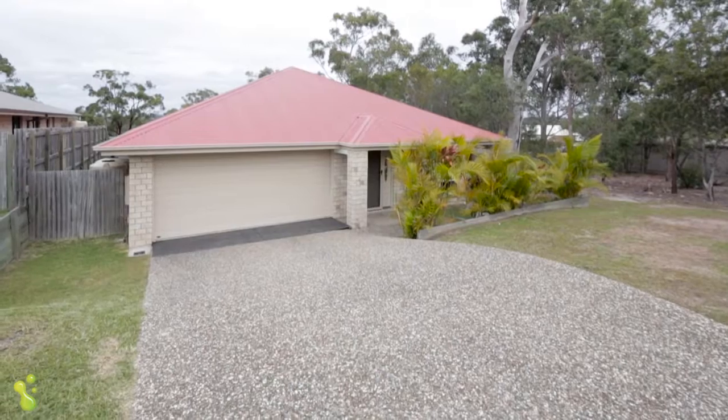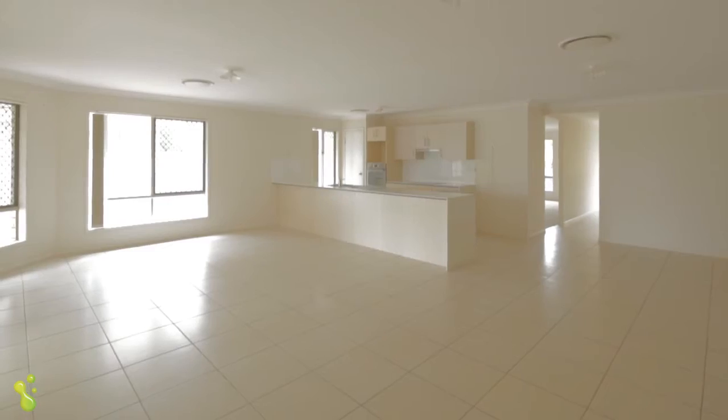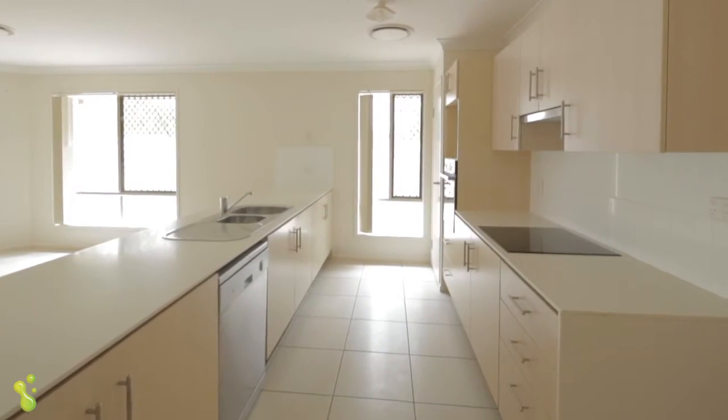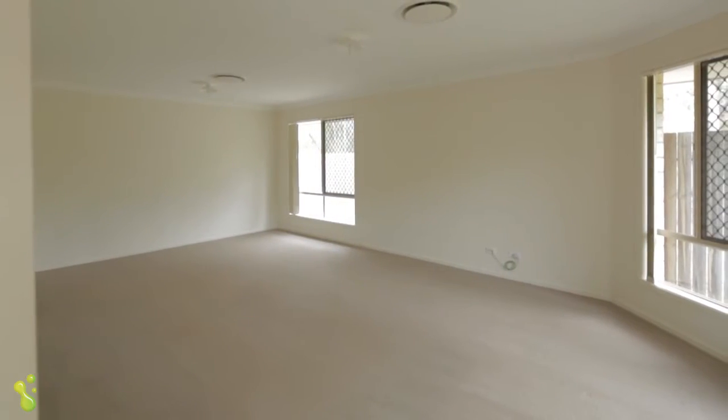Set on 700 square meters of land, this large family home has everything you're after. There are multiple living areas throughout the home, and the kitchen is open-planned with modern appliances. There's fully ducted air throughout, great for keeping the home cool in summer.